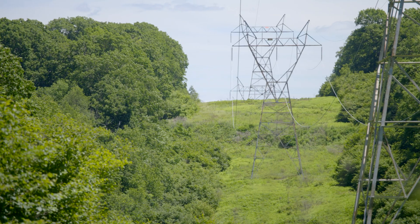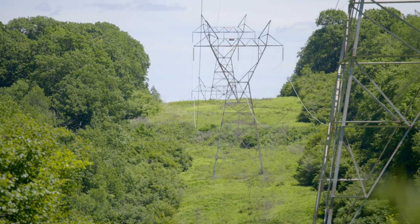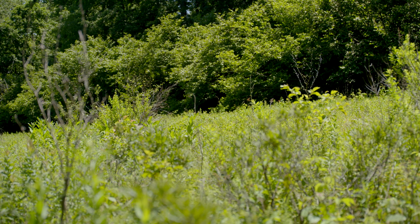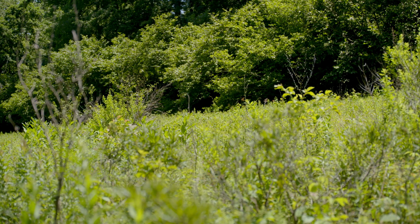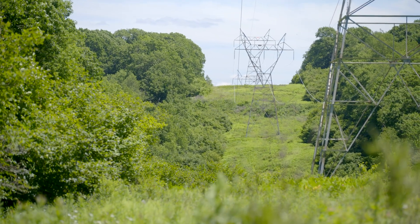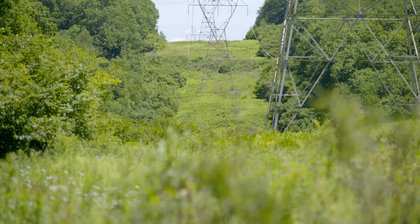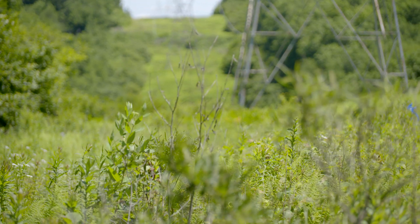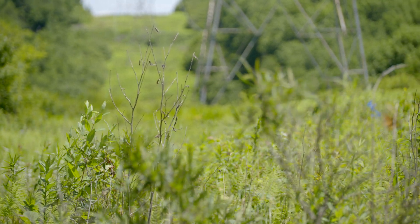With integrated vegetation management, over time that process leads to fewer inputs and a more sustainable right-of-way, but it also creates a very healthy ecosystem that's very favorable for the environment. The big key difference is the biodiversity out here — when you look at the compatible vegetation we leave in place, this rich biodiverse early successional stage habitat, we can maintain it with herbicides through an IVM program focusing specifically on non-compatibles.